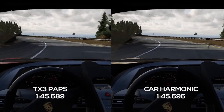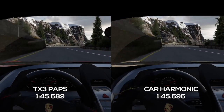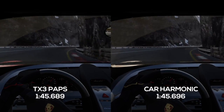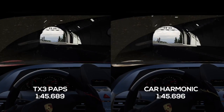Now the two of them are going to head into this very complex set of fast-flowing corners that is the middle sector of this track. A little bit of a correction there for Harmonic, but it's not going to hurt him too badly at all. Both of them pushing with full commitment now through the tunnel and coming out on the other side.